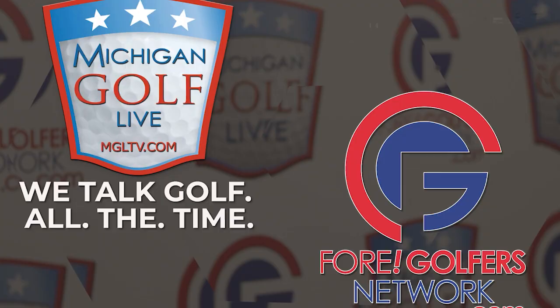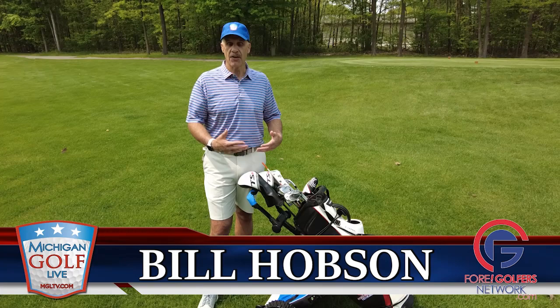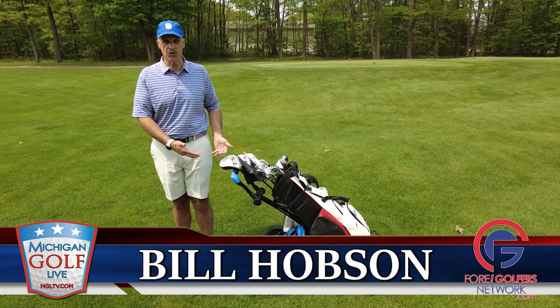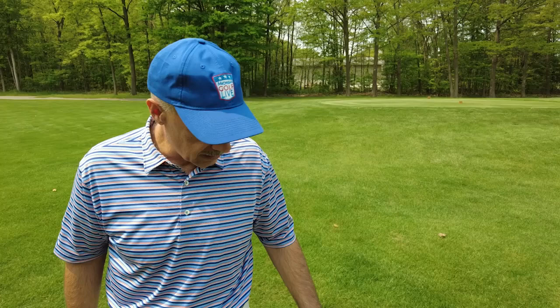Hello, friends. Bill Hobson here, and I'm glad you're along with me as we take an up-close look at the Caddy Track R3 — the convergence of AI and golf in the form of a robot golf cart that follows you. A camera recognizes you, and while you can choose to use a remote control, you don't have to. You can just go for a walk, stop and hit shots, and really take advantage of some of the most unique technology to come along in years. So let's take an up-close look at the Caddy Track R3.